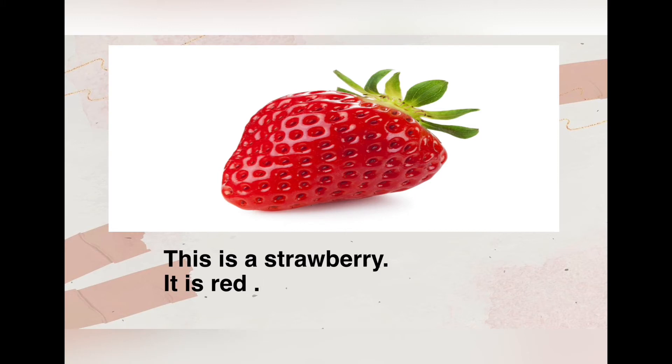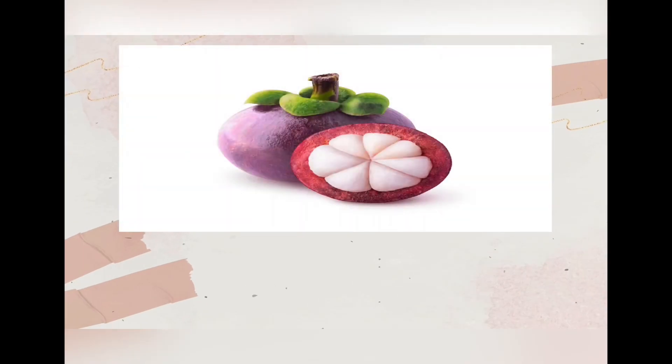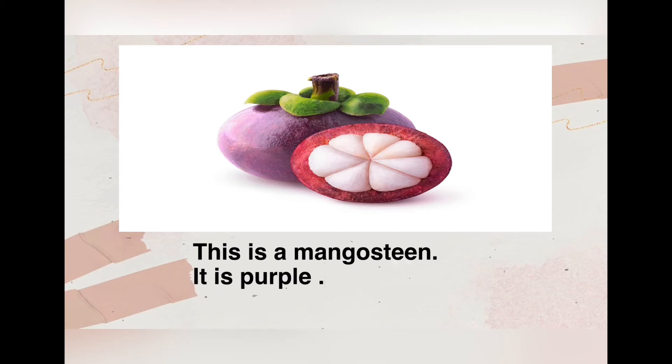This is a strawberry, it is red. Number five: mangosteen. This is a mangosteen, it is purple.